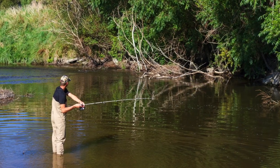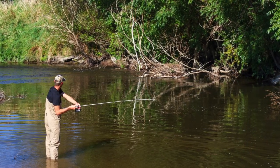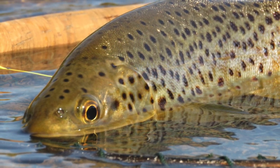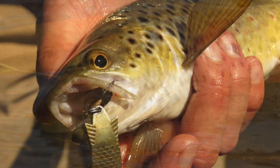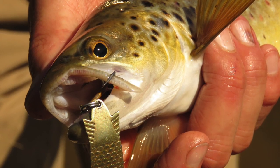A great river choice for the less experienced anglers is the Makariba River. The Makariba River is one of my favourite rivers because trout and perch there are really easy to catch. Top lure choices include brightly coloured toby lures of about 7 to 10 grams.